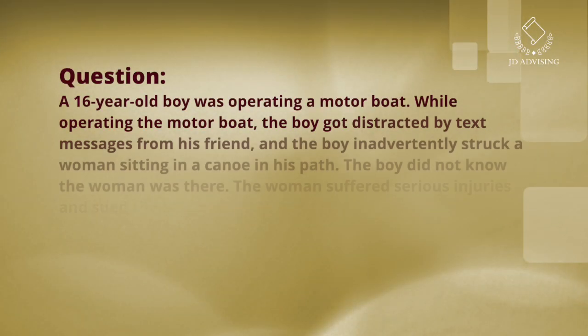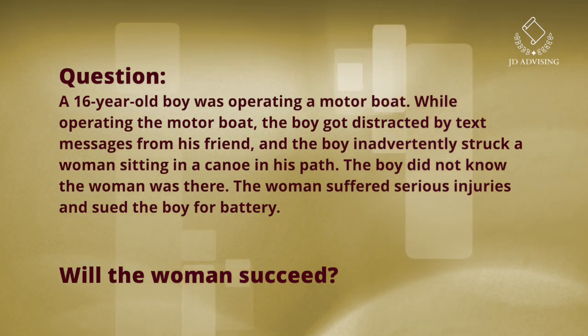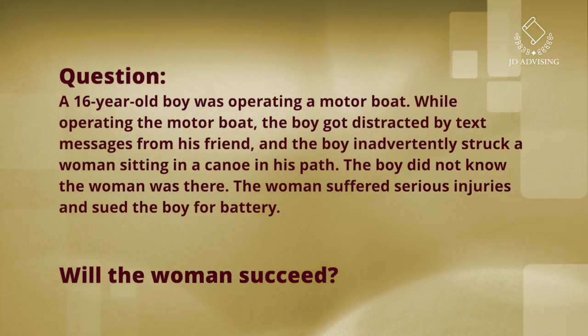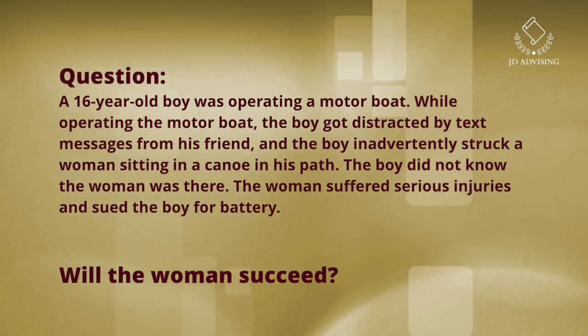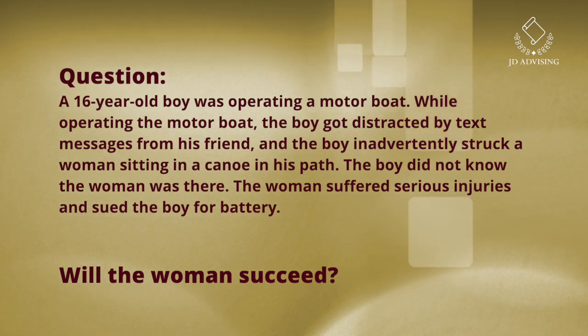Let's start by reading the question together. A 16-year-old boy was operating a motorboat. While operating the motorboat, the boy got distracted by text messages from his friend and inadvertently struck a woman sitting in a canoe in his path. The boy did not know the woman was there. The woman suffered serious injuries and sued the boy for battery. Will the woman succeed? Take a minute and think about the answer to this question, then unpause the video and we'll talk about how to approach a question like this.